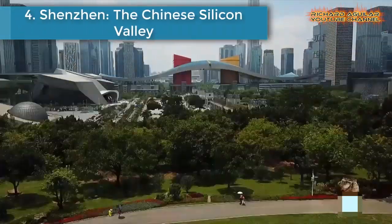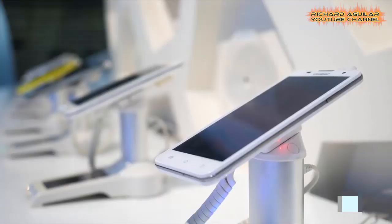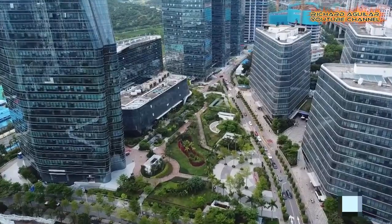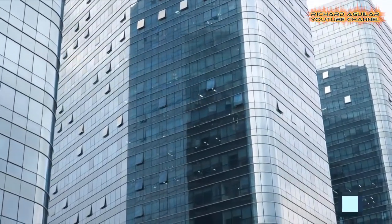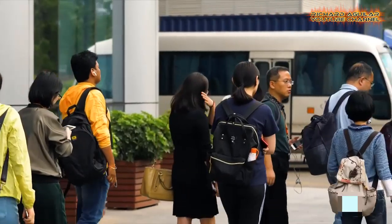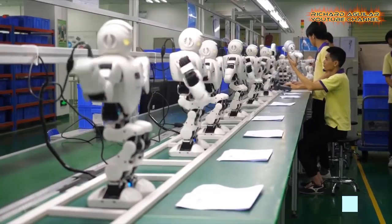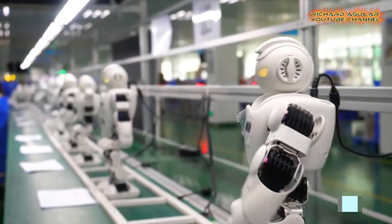Number four is Shenzhen, the Chinese Silicon Valley. At the Wangchangbei market in Shenzhen, you can build a smartphone from scratch in a couple of hours. Spread over several floors and covering hundreds of thousands of square feet, the market is home to vendors selling the parts that make up your standard phone — cameras, motherboards, frames, screens, and so on. All you have to do is buy the right bits and know how to put them all together.